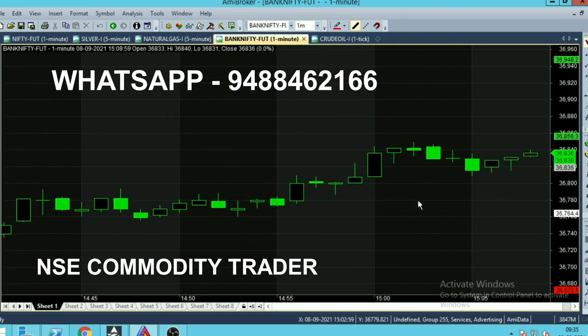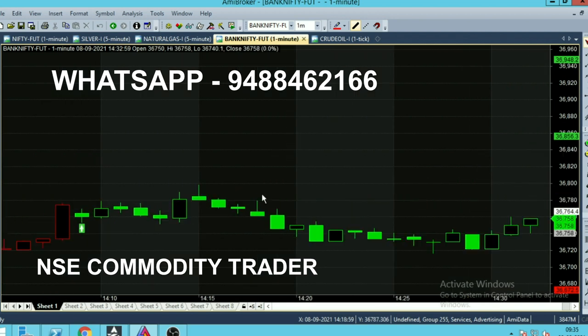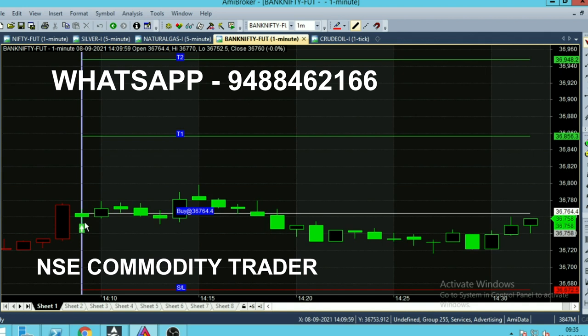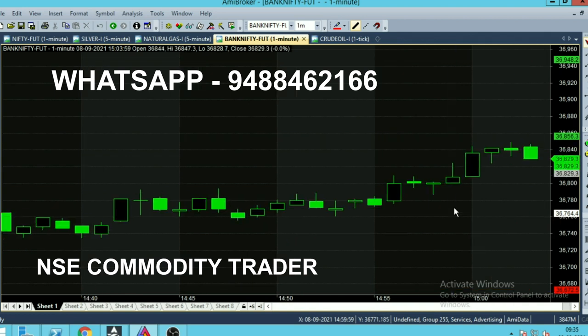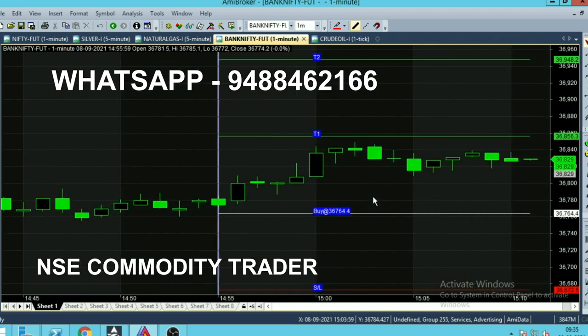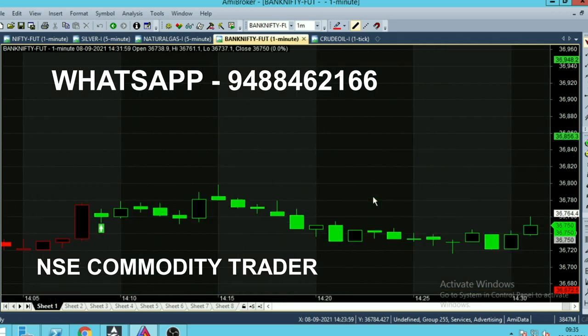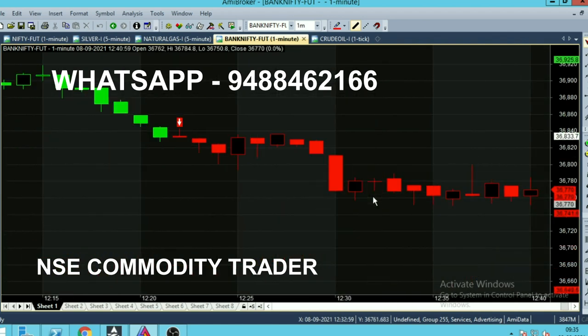The previous call was a buy call, generated around two o'clock. The buying range was 36,764 and it reached up to the second target range, so the buy call succeeded very well. The first target was reached around three o'clock, and the second target after 3:15.